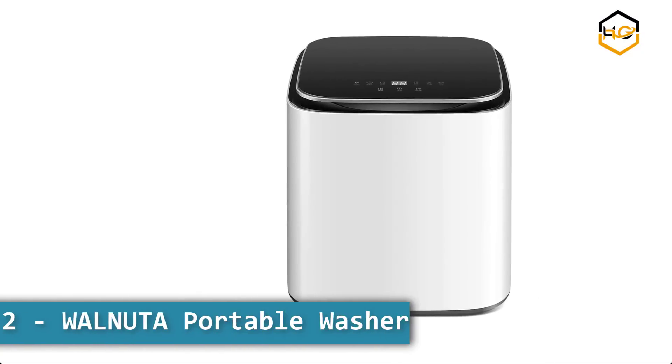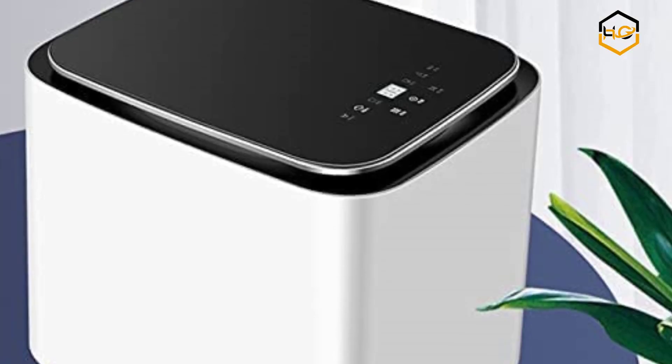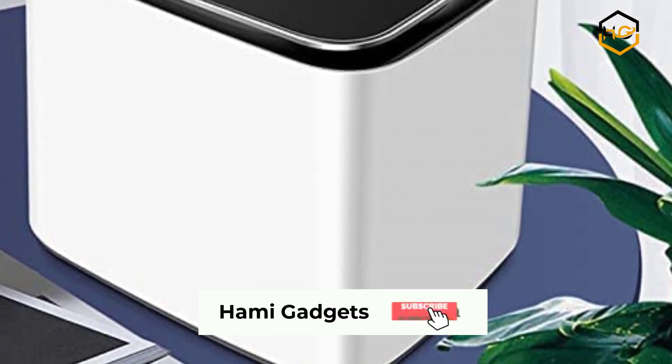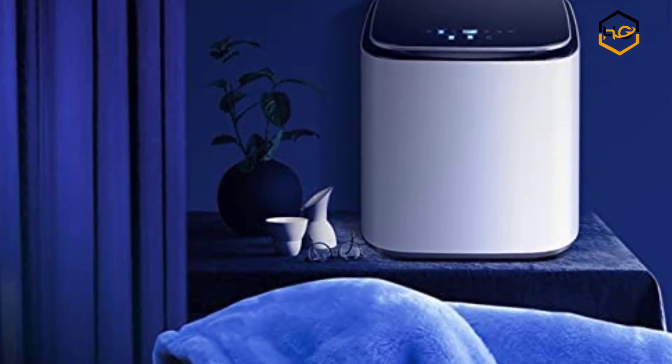At number 3 we have the Walnut A Portable Washer. Convenient and easy to carry, with a small body and small footprint, and a portable handle. The small body does not occupy any space, and it is easy to move between the kitchen, bathroom, living room, and bedroom.